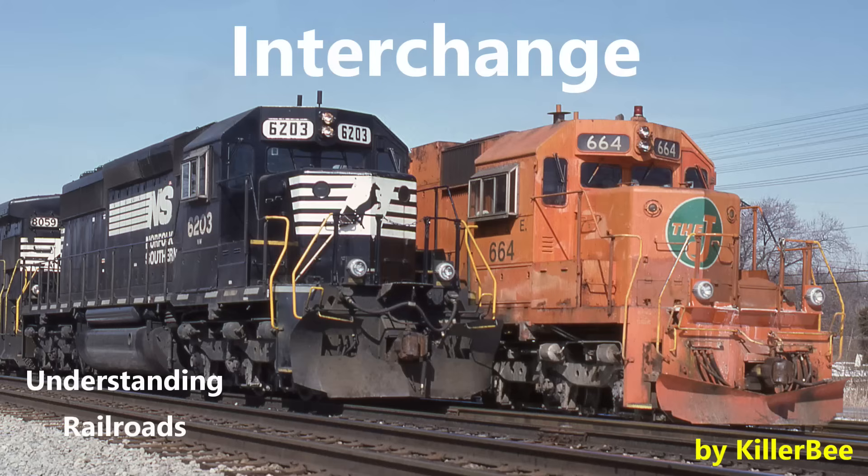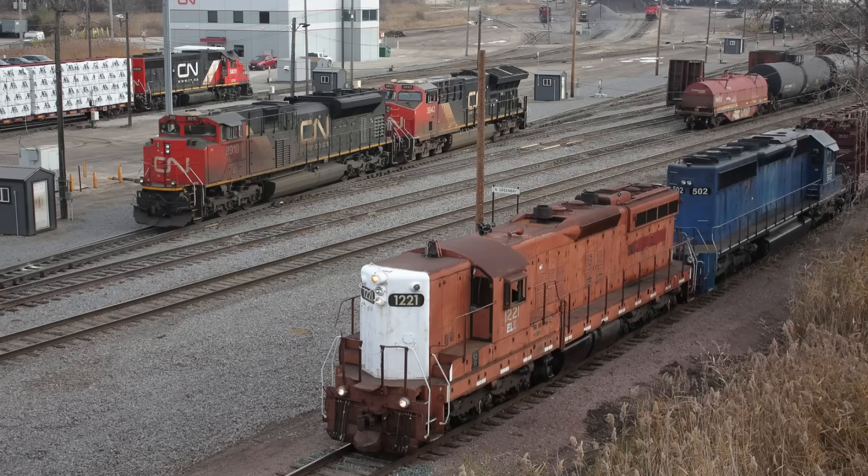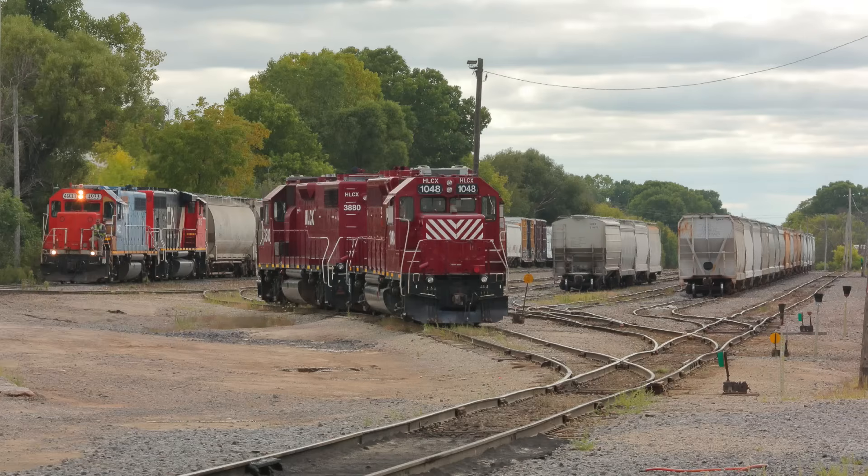Hello friends, Killer Bee here. As a good number of rail shipments are destined beyond the railroad they are loaded on, railroads exchange cars with each other, called interchange. A few people have asked how this is accomplished, so I figured I would make a quick video, as the general concept is simple. Well, of course, explaining that ballooned into a bigger project than I originally anticipated, but here we go.